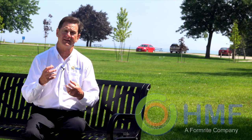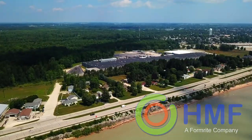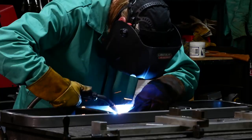One of our big strengths is that HMF is probably the only site furnishings manufacturer that operates out of a 400,000 square foot facility here in the United States. In the Midwest, we can ship to any location right out of the Midwest.